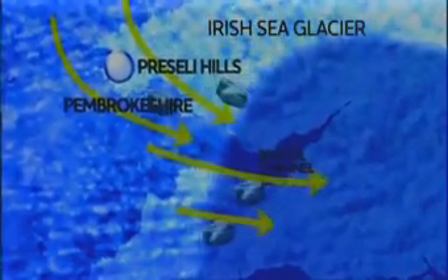The ice that actually moved across the Bristol Channel crossed Pembrokeshire. It was a huge glacier called the Irish Sea Glacier. The ice brought the stones to within striking distance of Stonehenge, and people then simply had to collect these stones before building them into the monument.